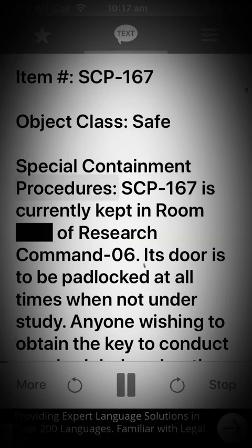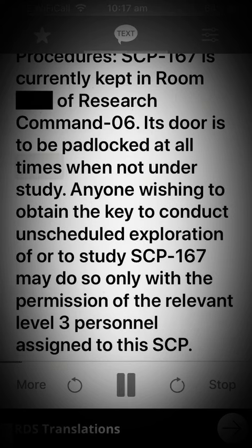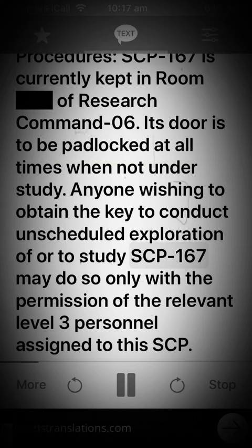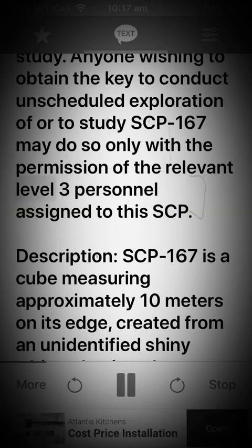Special Containment Procedures. SCP-167 is currently kept in room of research command 06. Its door is to be padlocked at all times when not under study. Anyone wishing to obtain the key to conduct unscheduled exploration of or to study SCP-167 may do so only with the permission of the relevant level 3 personnel assigned to this SCP.